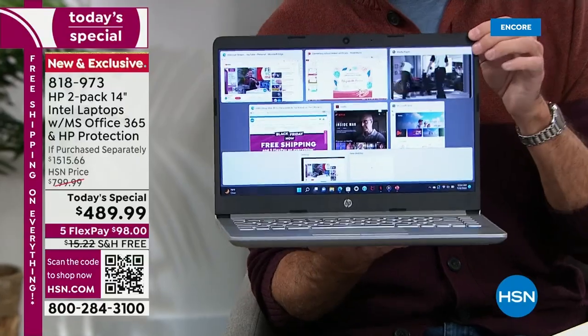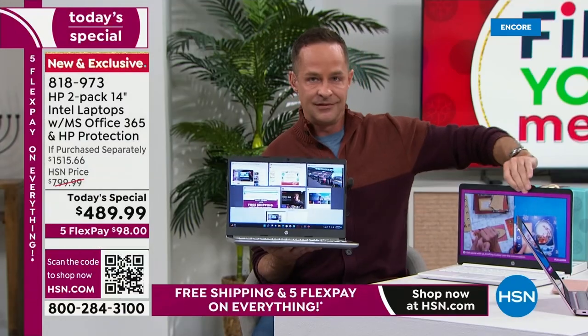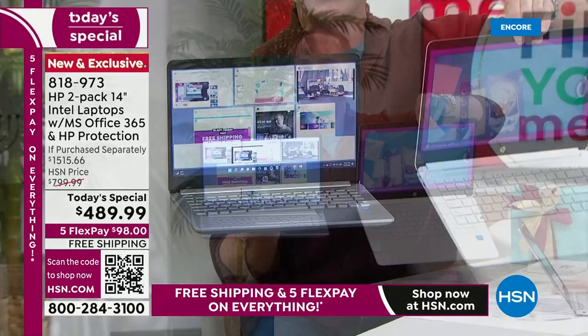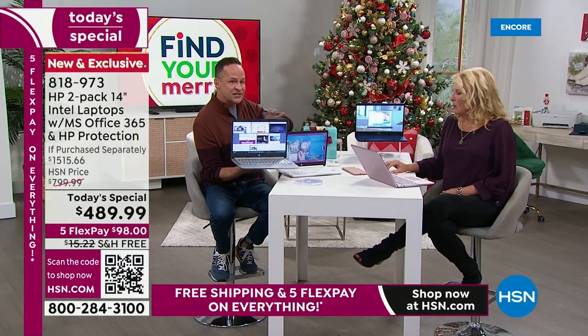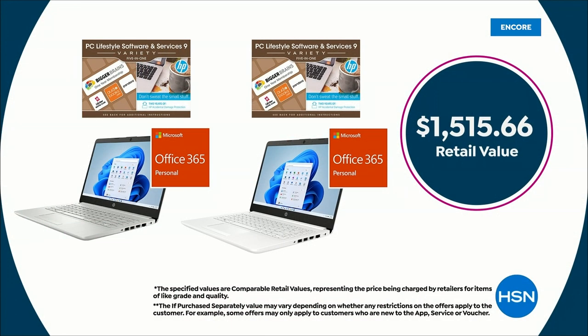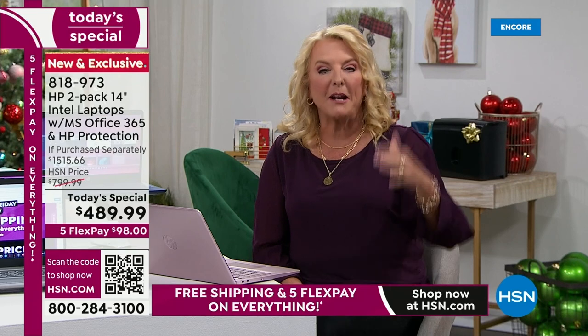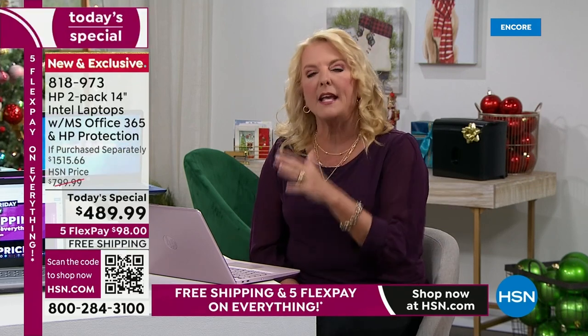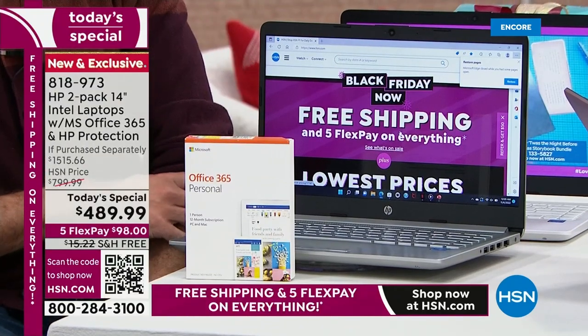If you drop your computer, spill on it, break whatever — for two years you're protected. Two years on each computer means in aggregate, four years of coverage. It's the first time we've ever done this. The price to buy damage protection is not inexpensive, and we've done it for over 700 days on both computers. Just that alone was over $200 in value.